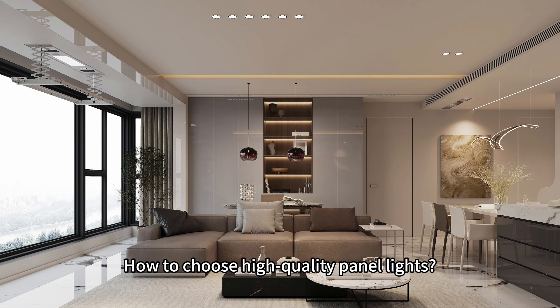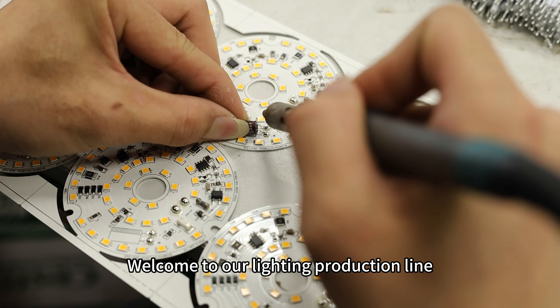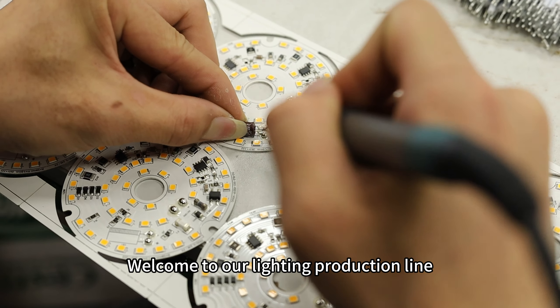How to choose high-quality panel lights? Welcome to our lighting production line. We are a professional lighting manufacturer. We have professional engineers and quality control, focused on producing high-quality indoor lighting. Our factory has a production line of 20,000 square meters.